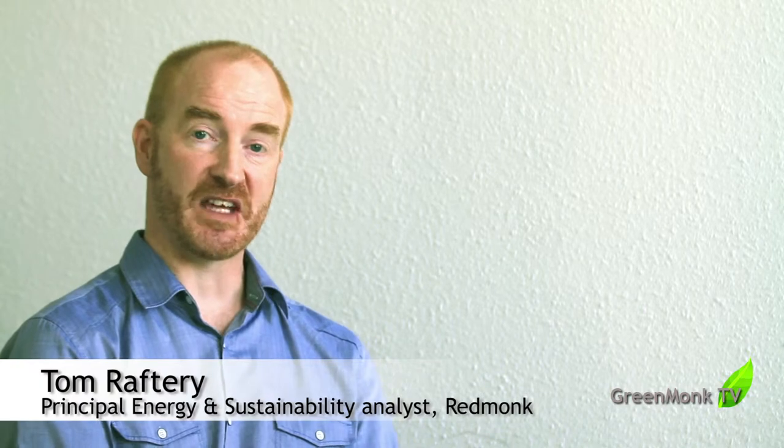Hi everyone, welcome to the GreenMonk Sustainability Customer Reference Series sponsored by SAP. With me I have Dr. Hubert Nortz from SICA. Dr. Nortz, can you tell me a little bit about SICA as an organization and then your role within SICA?